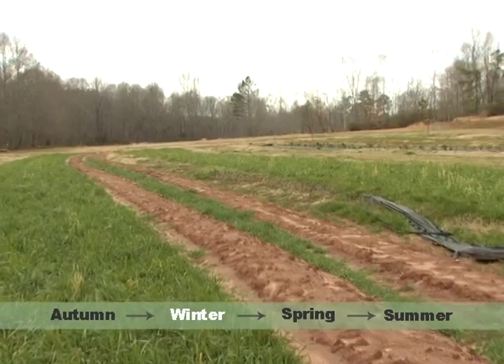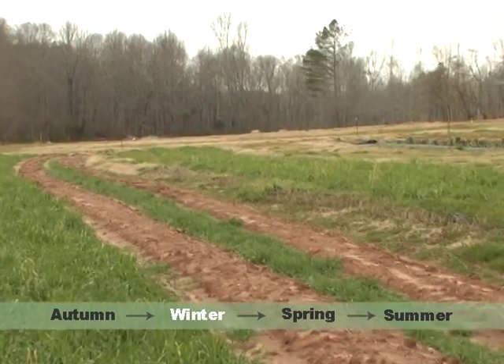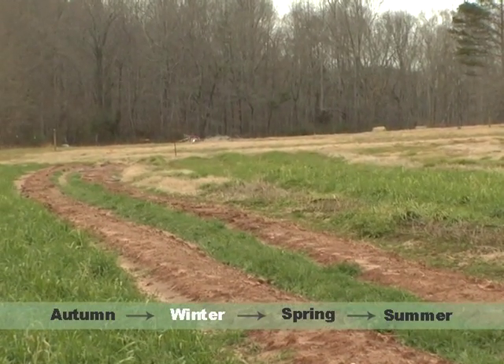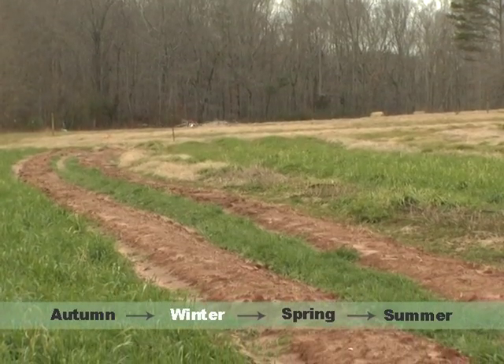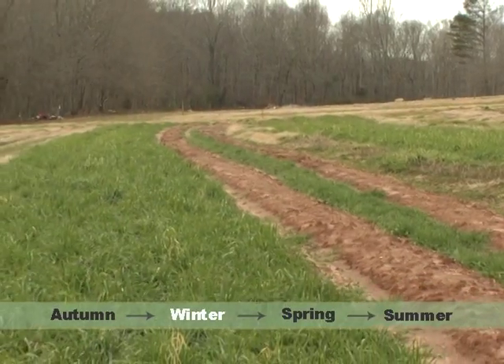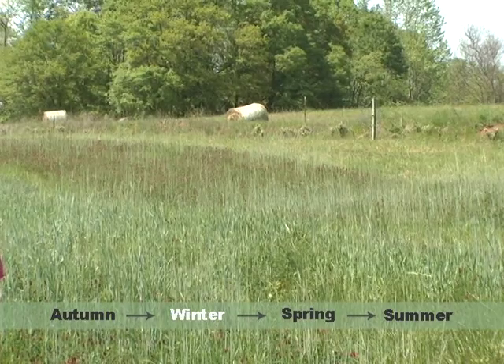It's important to notice the difference in how it grows. We plant it in the fall and it stays just about like this through November, December, January, February, and then in March — middle of March — it starts to go, and then by mid-April or late April it'll be almost waist high.